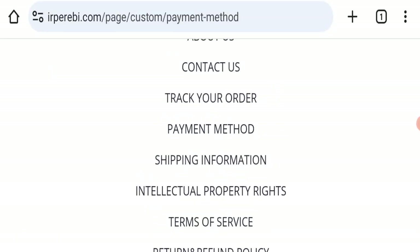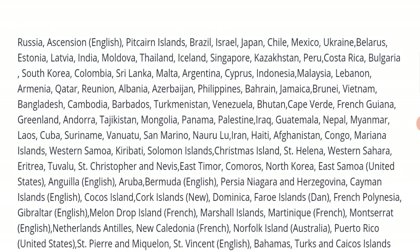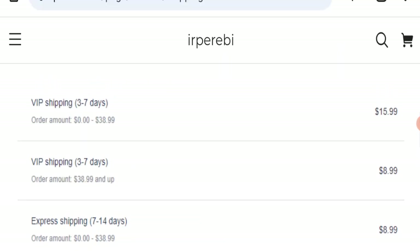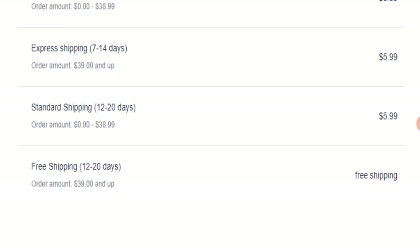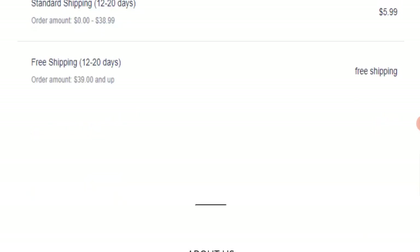Next we will check the shipping policy of this website. VIP shipping takes 3 to 7 business days, extra shipping takes 7 to 14 business days, and standard shipping takes 12 to 20 business days to deliver your product.